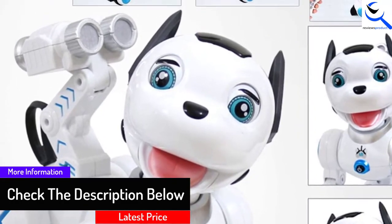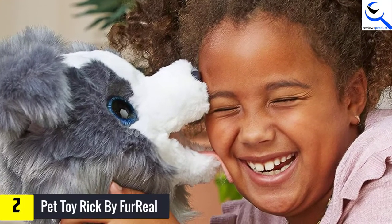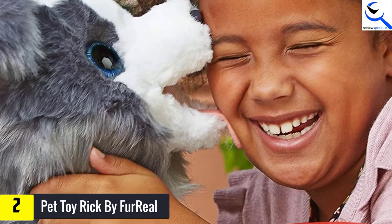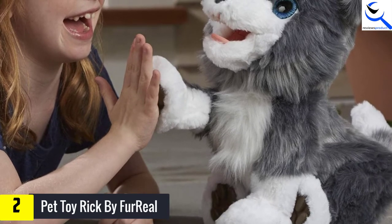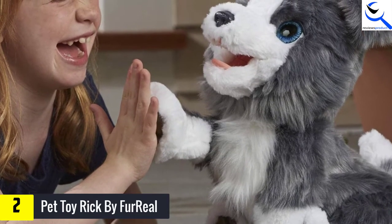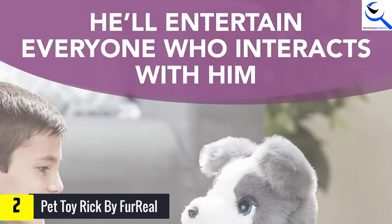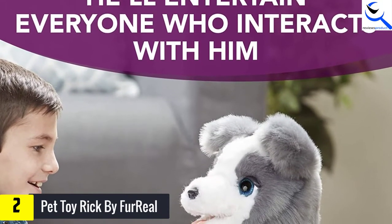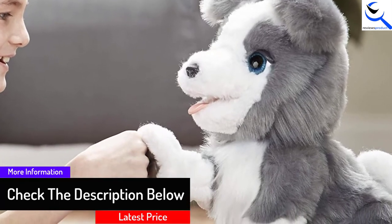It has a 3.7-volt rechargeable battery and 1.5-volt triple-A batteries for the controller. At number 2, we have Pet Toy Ricky by FurReal. FurReal provides a real-looking robot dog for your kids. If your kid loves stunt-performing robots, Ricky from FurReal Friends might be your first choice. Ricky the robotic dog can lick your face, adjust his bone on his nose, shake paws, and play gently with you. Dissimilar to other robot canines, Ricky can perform like a real dog. The dimensions are 8.5 inches length, 20 inches wide, and 17.5 inches height, with a weight of 4 pounds.